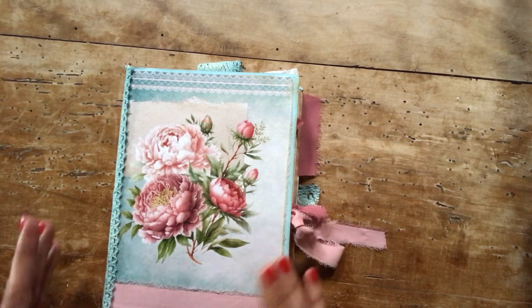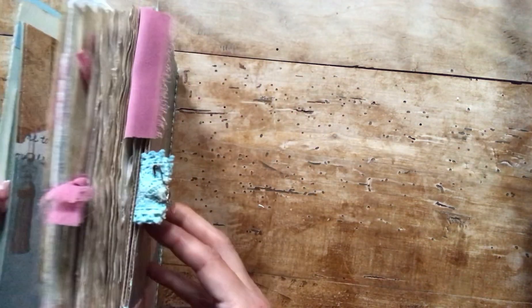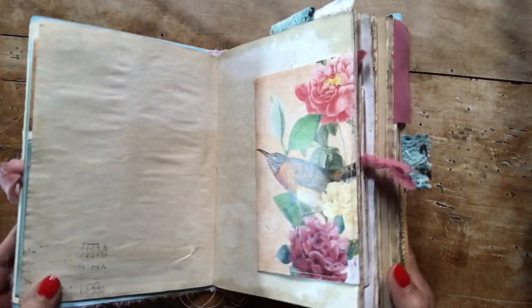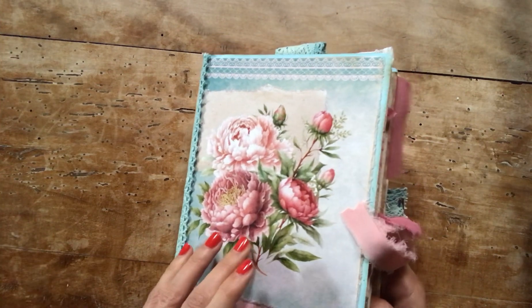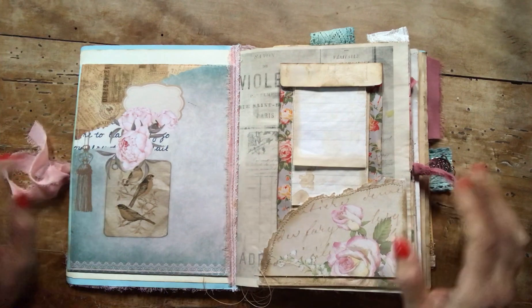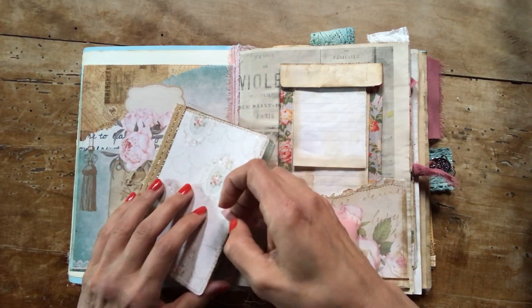There is some silk that you can find throughout the book, all the pages are coffee-dyed by myself, and it's hand-sewn on the spine which is covered in a beautiful lace. So let's have a look inside.